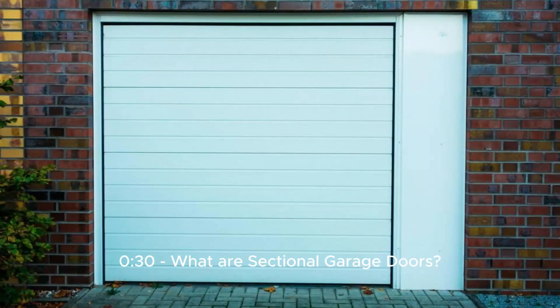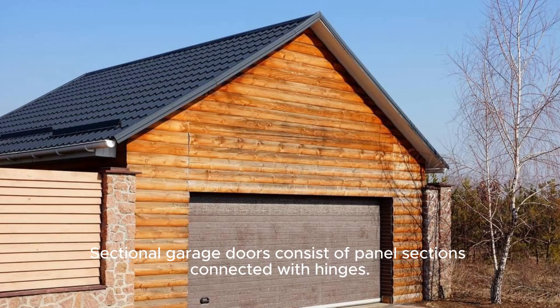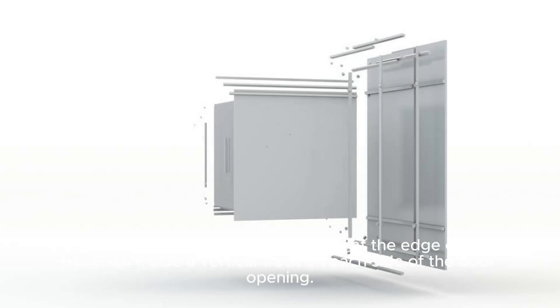What are sectional garage doors? Sectional garage doors consist of panel sections connected with hinges. As the door opens and closes, wheels at the edge of each panel roll inside a vertical track on each side of the door opening.